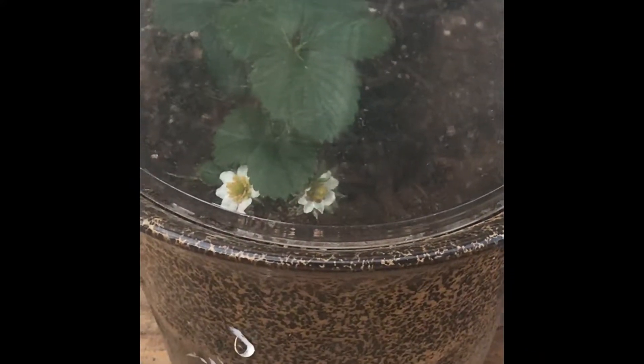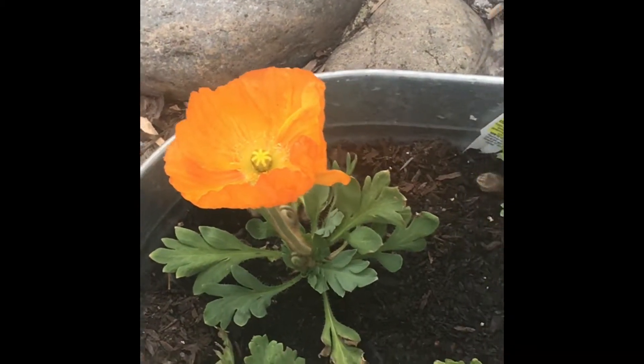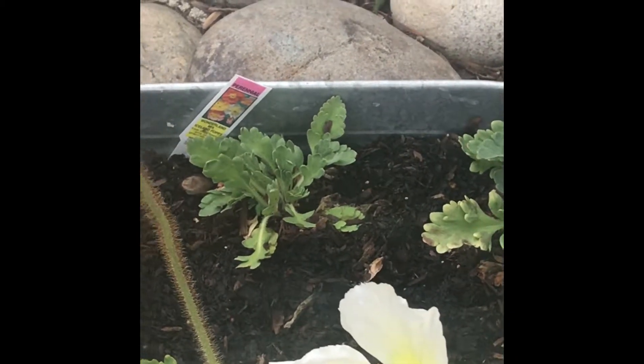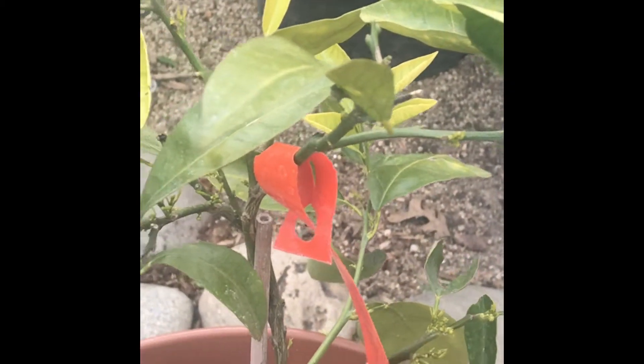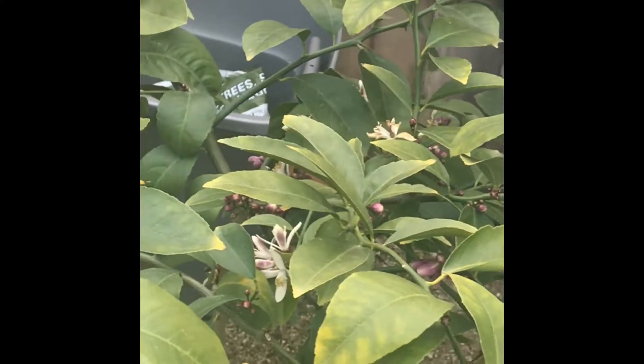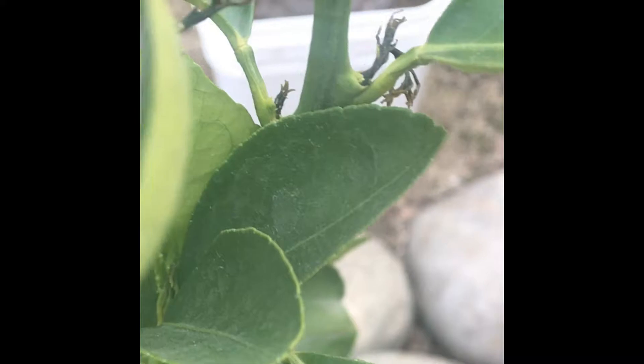I decided to cover my strawberries using a mini greenhouse with a little container. This also will be covered — the everbearing sweet. These flowers are still protected — the weirdest thing ever. I didn't cover this at all with no protection, but the blood orange tree was protected with a frost blanket. My lemon tree wasn't covered but got no damage. The weirdest thing ever was that my Washington navel got a little bit of damage and it was covered — I took it off this morning and there was damage.